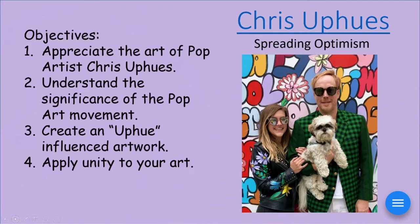You're going to create an Uphuse-influenced artwork — that means you're going to create an optimistic artwork. And just like all the pop artists use bright, colorful designs and pictures in their artwork, we're going to borrow that brightness and happiness too, and put it in ours. We're also going to apply unity to your art.